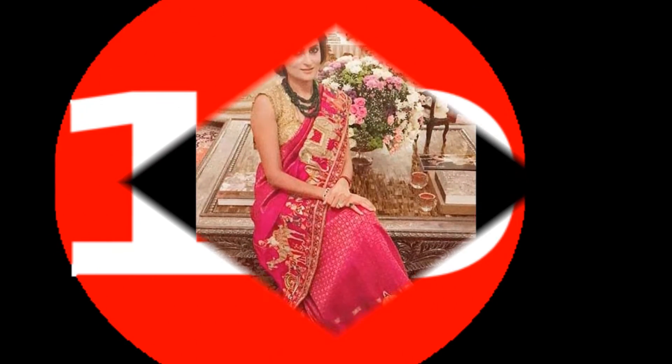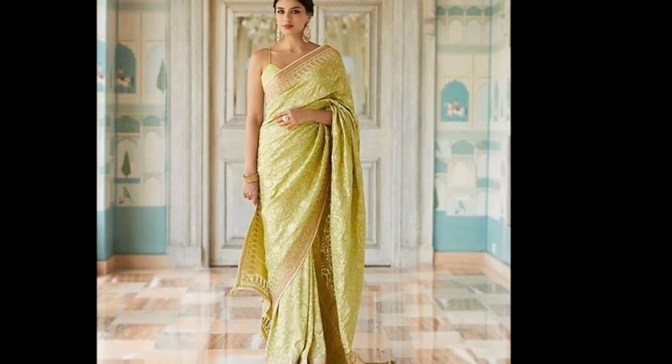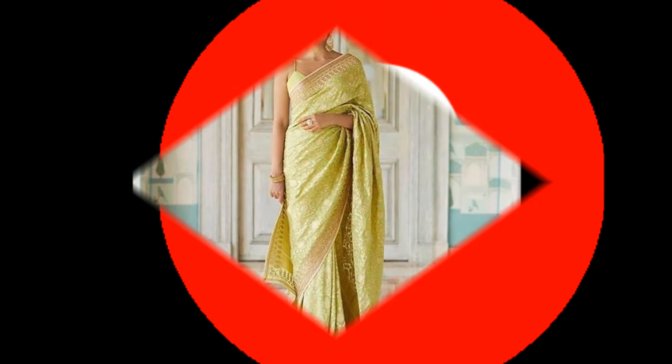Different types of saree poses for all occasions and designs are given in this video for your collection ideas. Please watch till the end of this video and subscribe to our channel for more interesting content. Thank you. Good day.